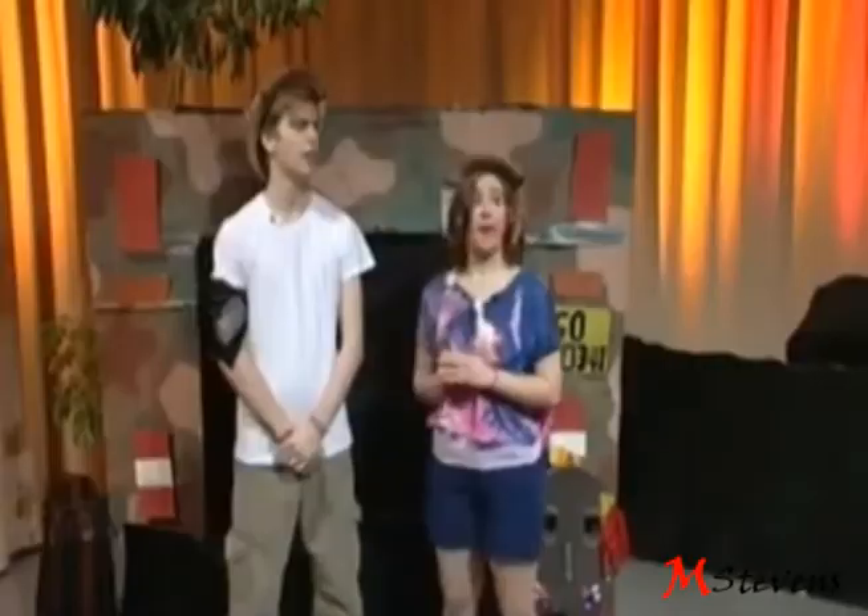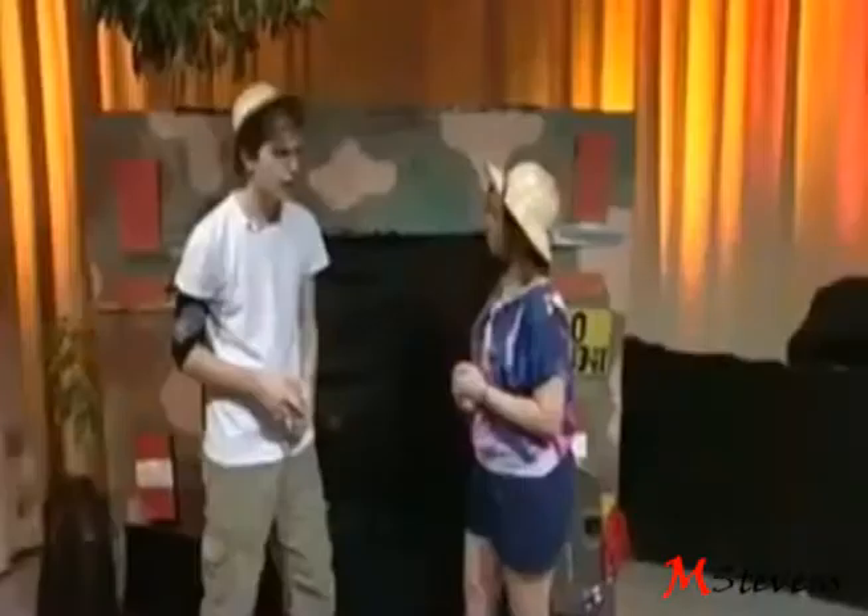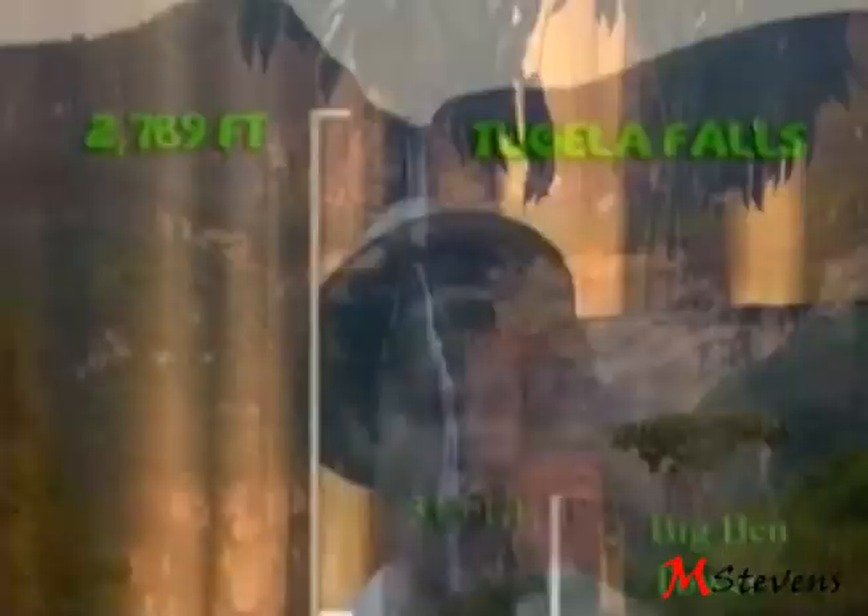What's that I can see over there? That would be... Tugela Falls! That's a waterfall, right? That's right! Tugela Falls is the second highest waterfall in the world! It falls from a height of 2,789 feet! Is that taller than you? Yes! It's almost nine times bigger! Wow! I don't want to fall off there then! No, I don't think it would be a very good idea George!